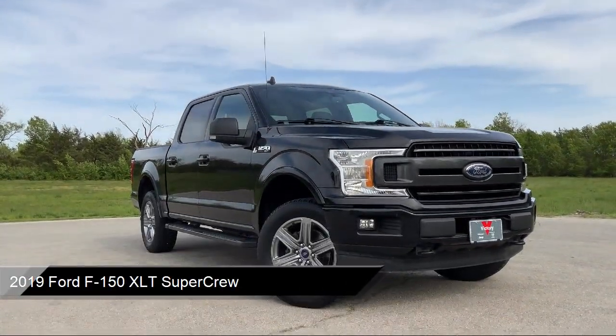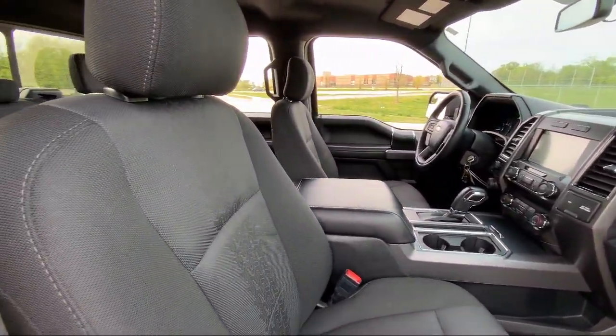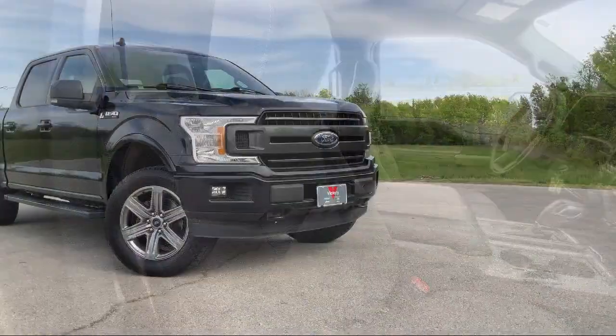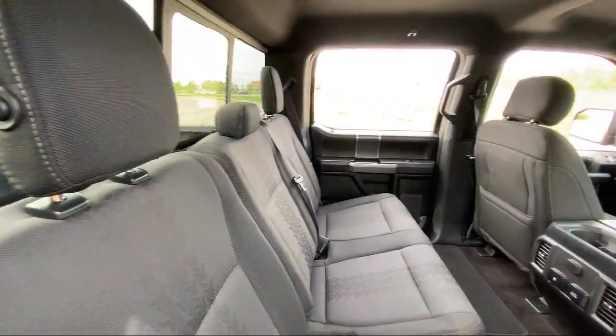It comes equipped with a 500 pound payload package, emergency communication system, SYNC 3 911 assist, chrome bumpers, rear view camera, electronic stability control, and keyless entry.